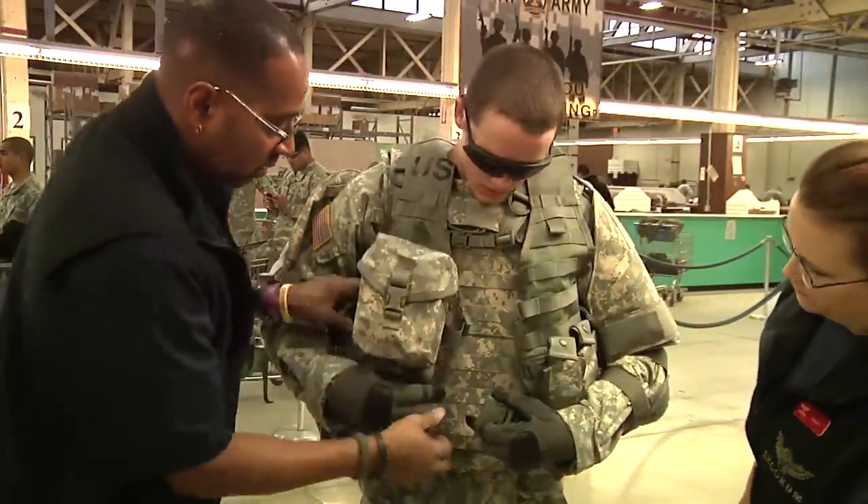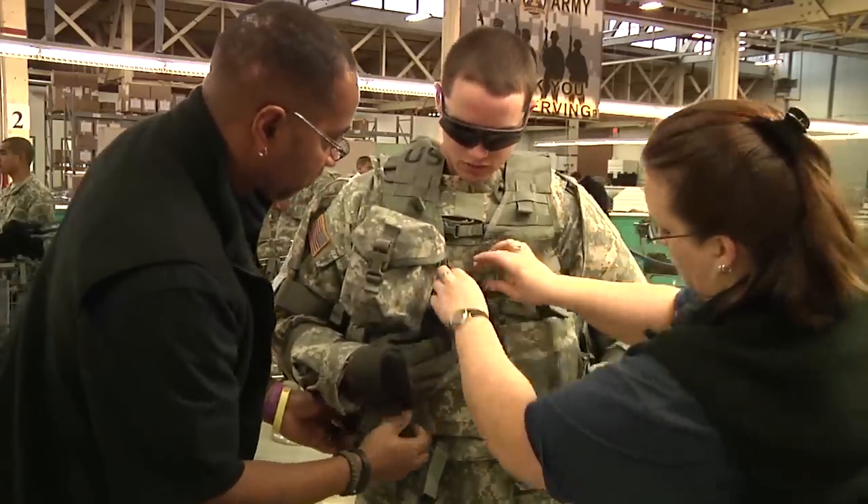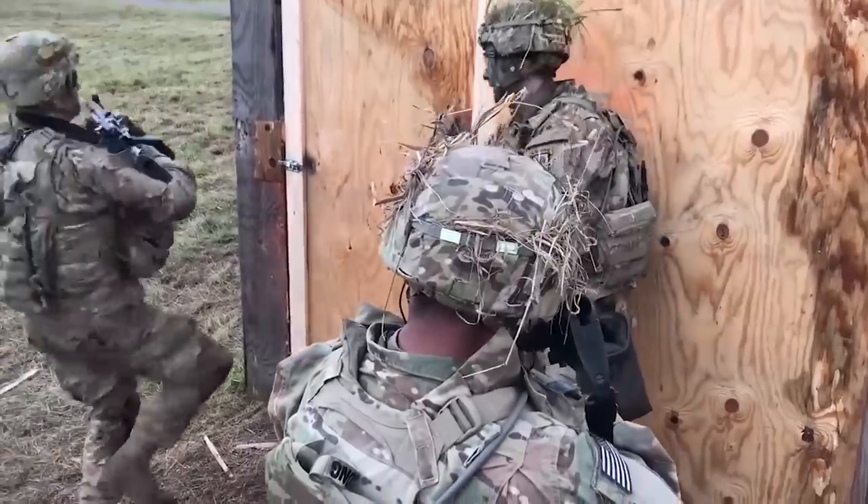Welcome to Uniform History. If you haven't seen the last video covering the U.S. Army's attempt at a universal camouflage and the creation of UCP, click the link here to get caught up. Otherwise, let's jump right in with Multicam and its U.S. Army offshoots.